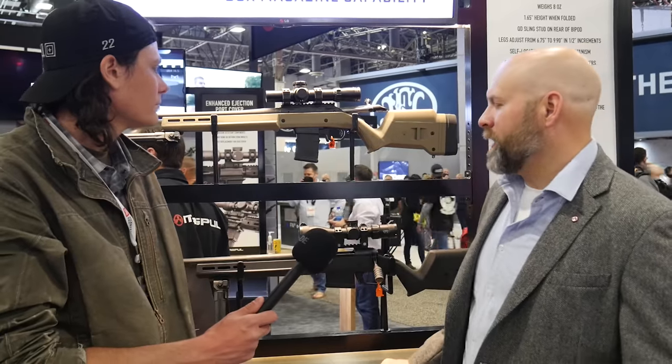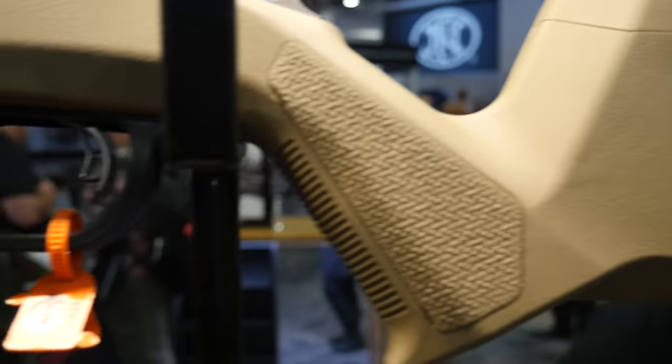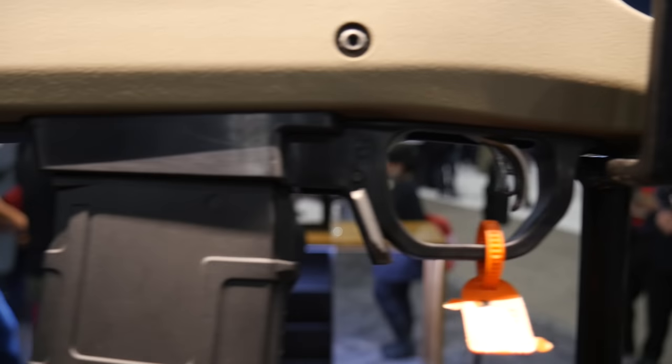New bottom metal for the Ruger Americans that take AR mags, so you'll be able to feed your Ruger American from an AR mag in a Magpul chassis.